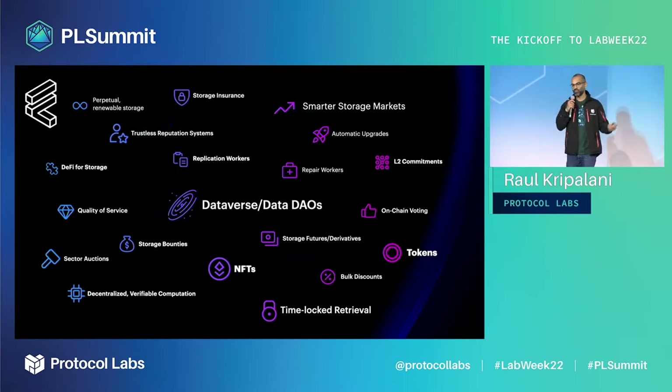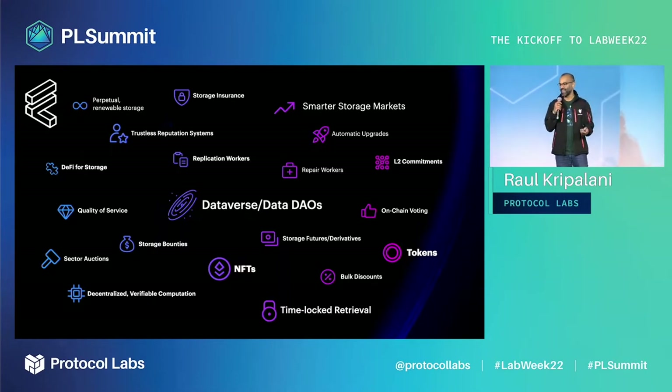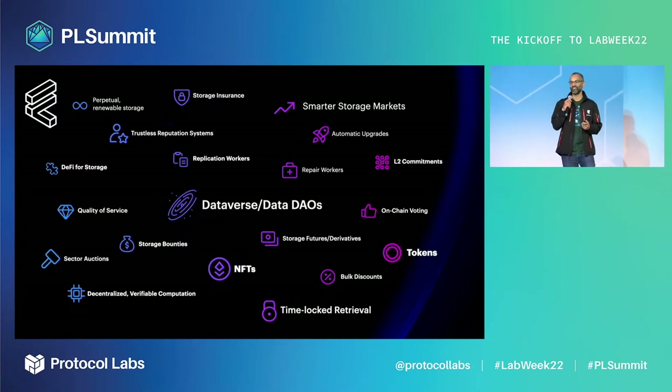These are just some of the apps and use cases I'm particularly excited about: Data DAOs, liquid staking, under-collateralized lending, decentralized compute, and a lot more is possible with the FVM.